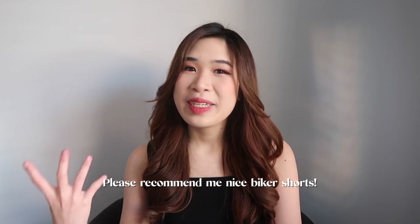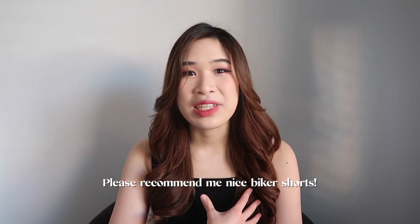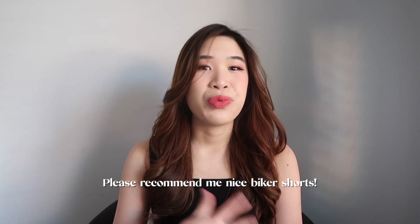I feel like it'll be really cute with biker shorts as well. I don't own a pair yet and I've been looking forever — I've been wanting to get one from Aritzia, but it's not an Australian site and the shipping is expensive. So if you guys have any suggestions for biker shorts, please let me know, because I've been trying to find a really nice pair I can use daily and to work out in as well.